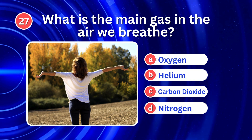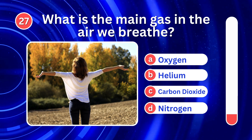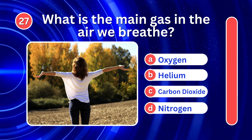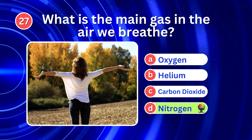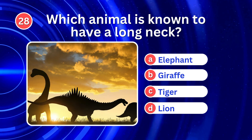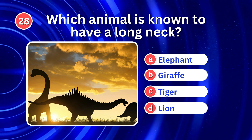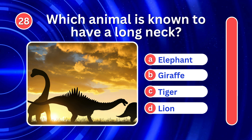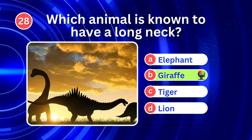What is the main gas in the air we breathe? It's D. Nitrogen. Which animal is known to have a long neck? It's B. Giraffe.